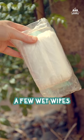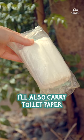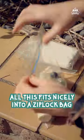A mini towel and a few wet wipes. I'll also carry toilet paper in a separate bag. All this fits nicely into a Ziploc bag.